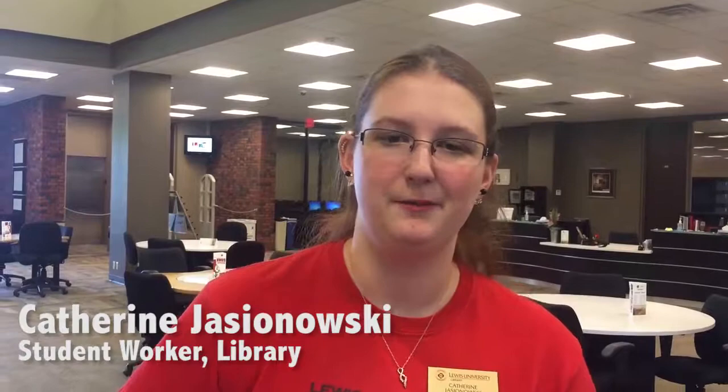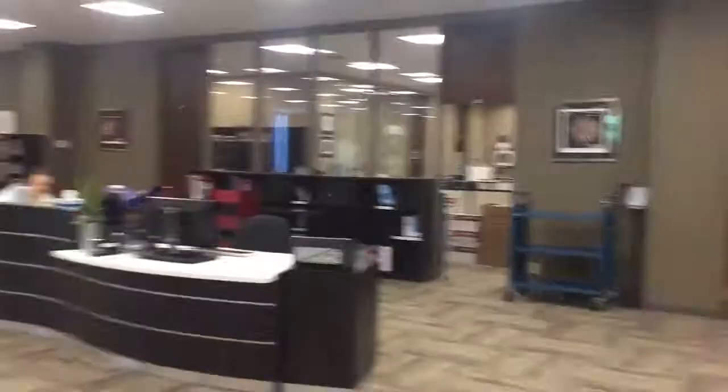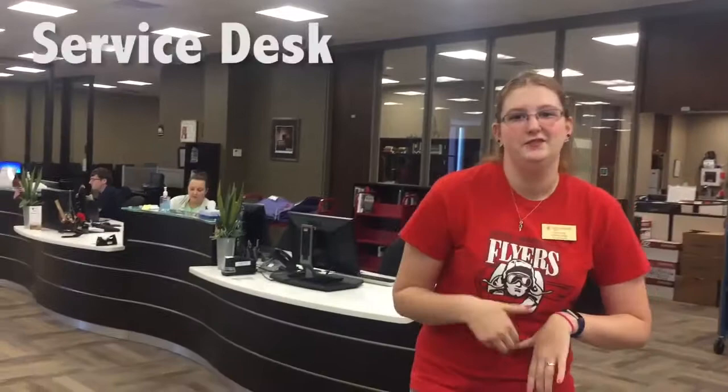Hi, my name is Katherine, I'm a student worker at the library and I'm here to show you around today. This is our service desk. This is where the research workers are available at all times to help you find books and check out different materials that we have.